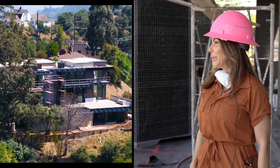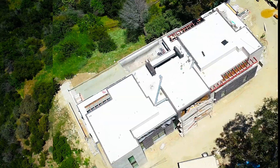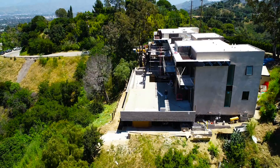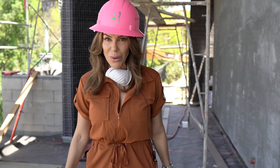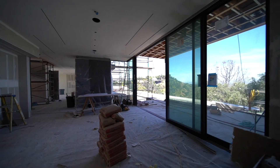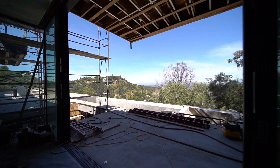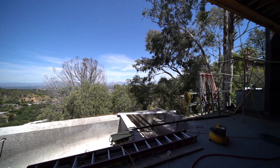Just looking at these views, they're just incredible. Come on in and I'll show you what we have going on. As we enter here you see walls of glass, and you're going to be able to see the entire view from Mulholland, which is a stunner.